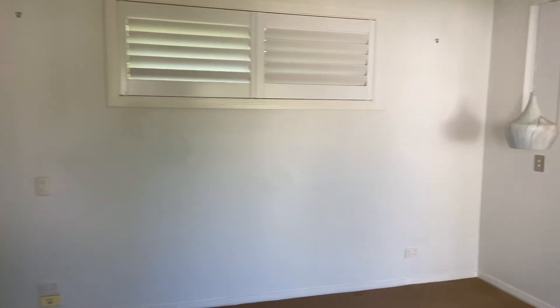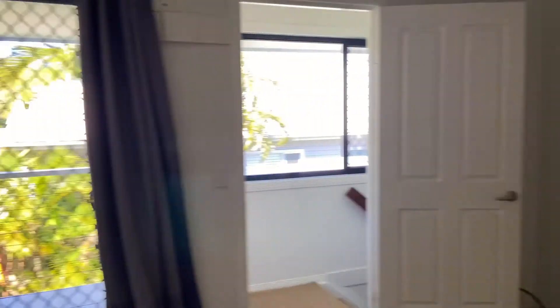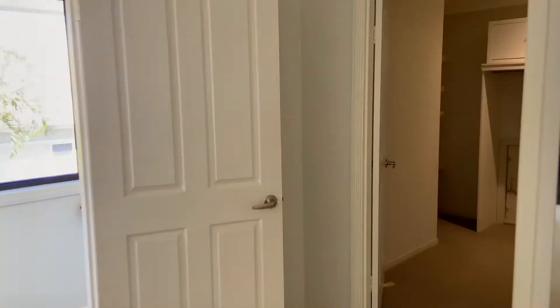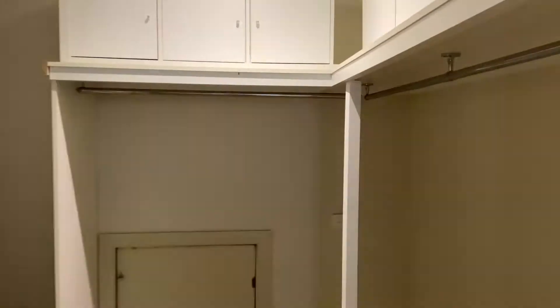Take advantage of the sunny Burley mornings on the private balcony connected to the room. An abundant closet isn't a worry in this house with a huge walk-in wardrobe that features plenty of hanging space, shelves and room for another chest of drawers.